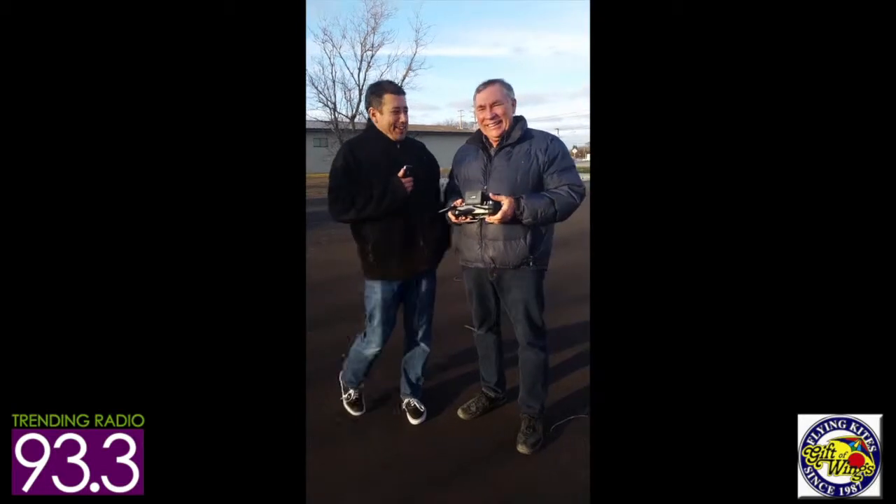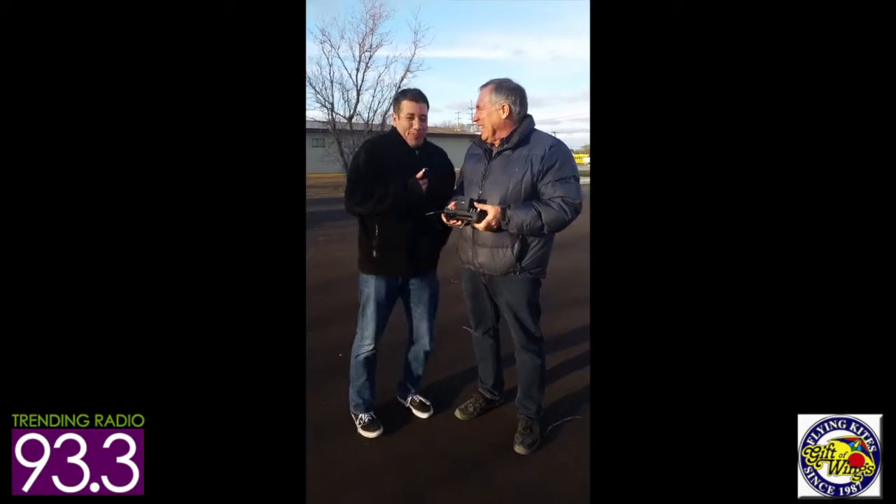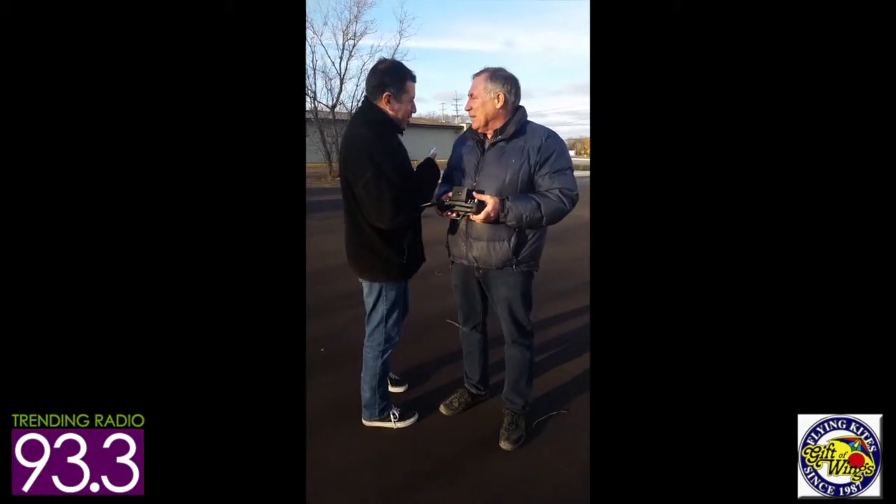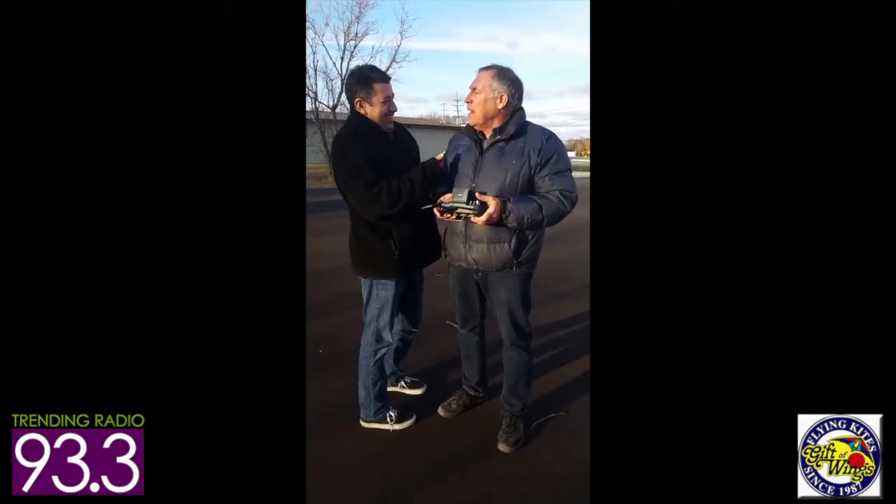We've taken it outside. Ban the Man McNeil, our buddy Scott Fisher here at Gift of Wings. We're having some fun at his Franklin store just off Highway 100. This big boy — what is this one called again? This one is called the Hubson X4.